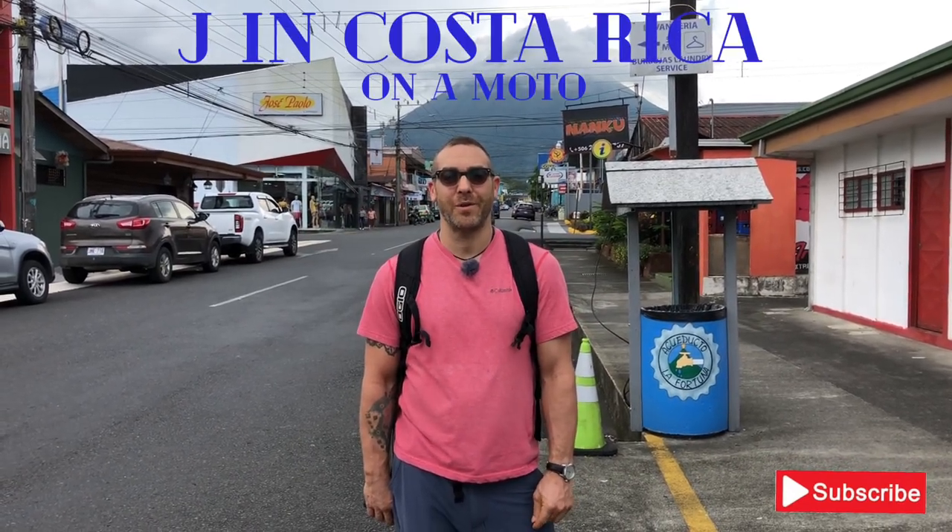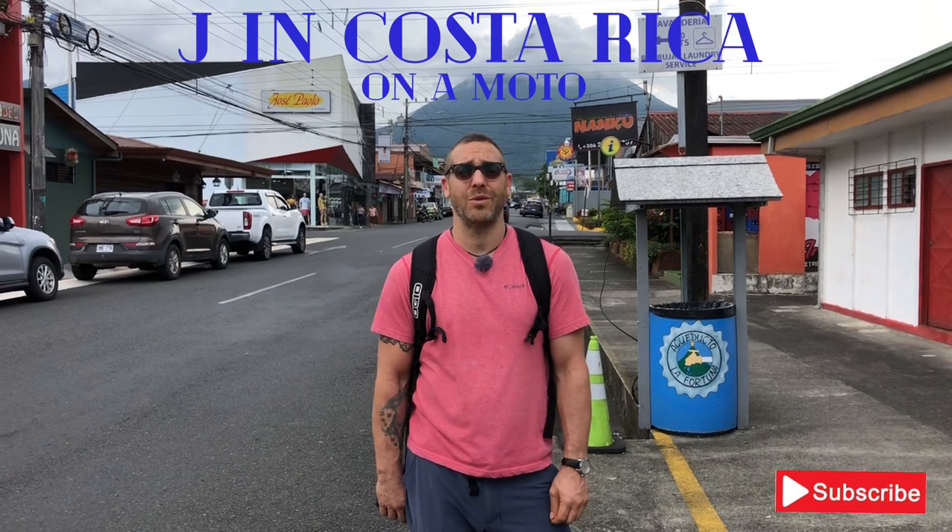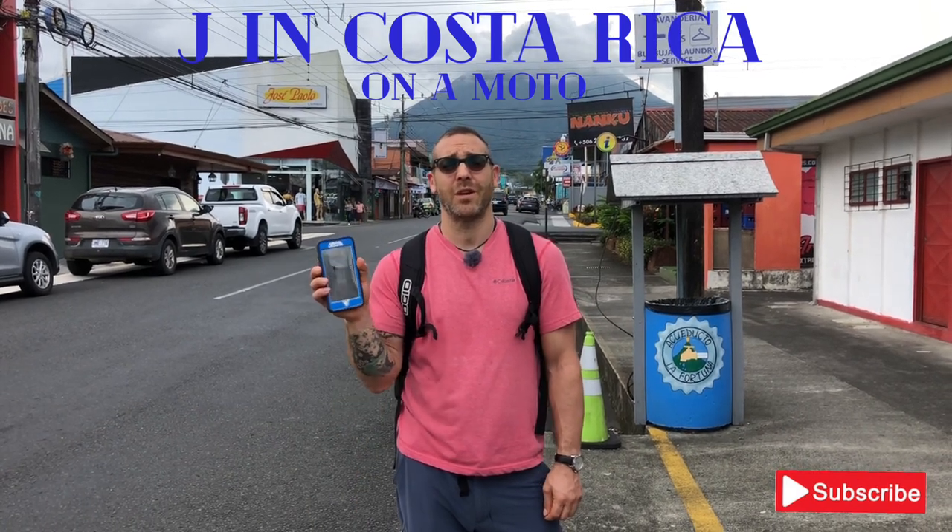Hi and welcome to another edition of Jay in Costa Rica on a Moto. Today I'm gonna give you the complete guide to using your cell phone in Costa Rica.